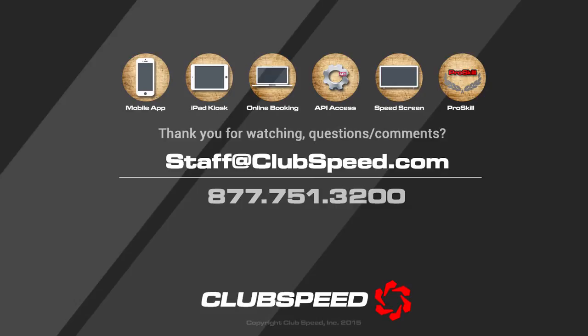Thank you for taking the time to review our six essential tools for automating your business. Now it's your turn to get in touch with us.